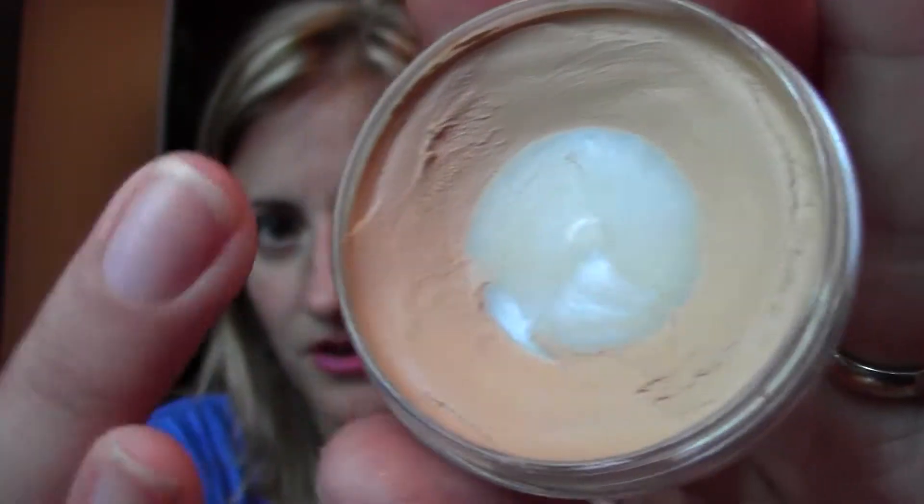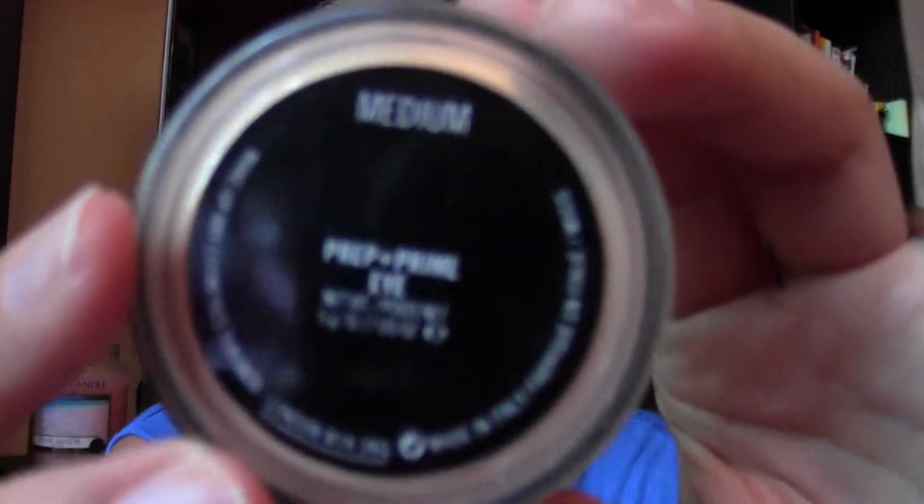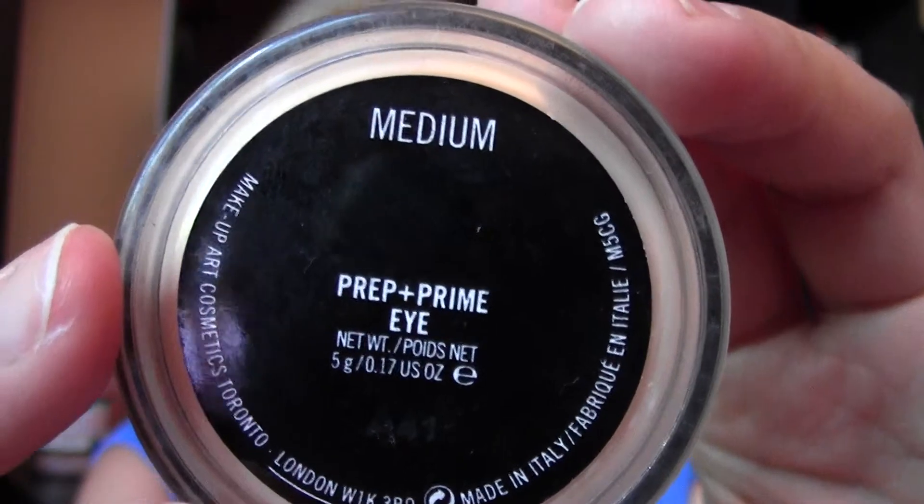The MAC Prep and Prime eye primer is in the shade Medium. It's a creamy product that after you put it on becomes very, very powdery — perfect. I cannot live without it. I tried Primer Potion and a lot of other primers out there, but I will always stick with MAC Prep and Prime. Eyeshadows stay in place, I swear.